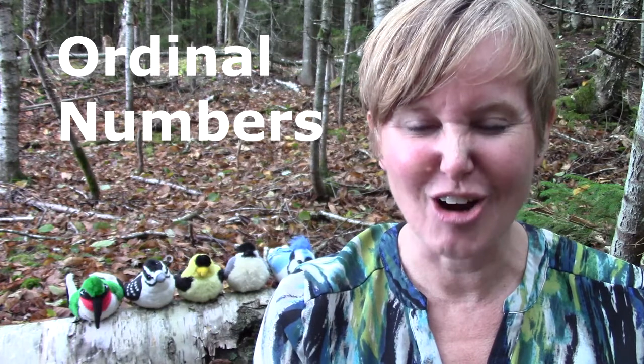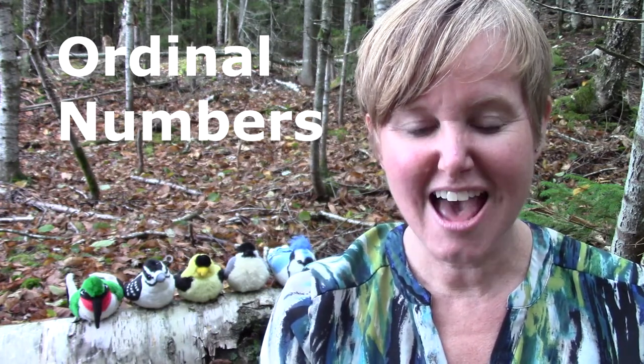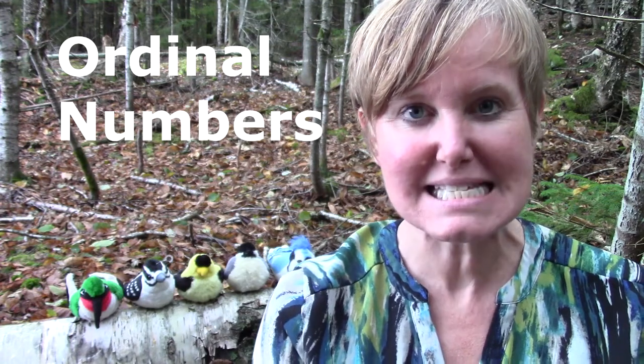Hello class. Welcome to Mrs. Lawson's math class. Today our learning goal is to be able to count using ordinal numbers and count all the way up to sixth.